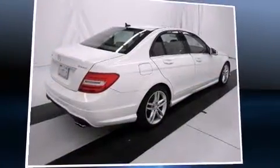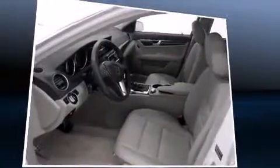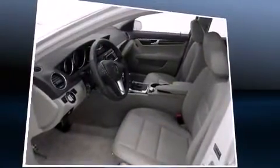Come test drive this 2012 Mercedes-Benz C-Class. With less than 30,000 miles on the odometer, this four-door sedan prioritizes comfort, safety, and convenience.